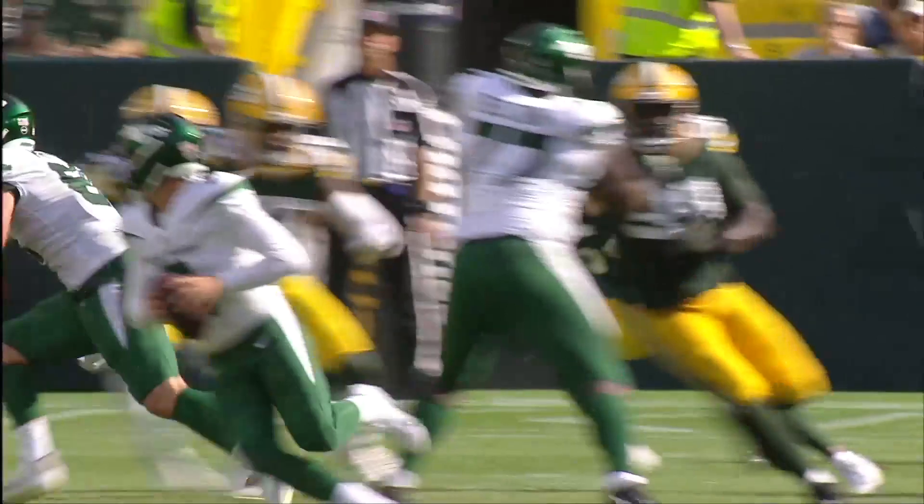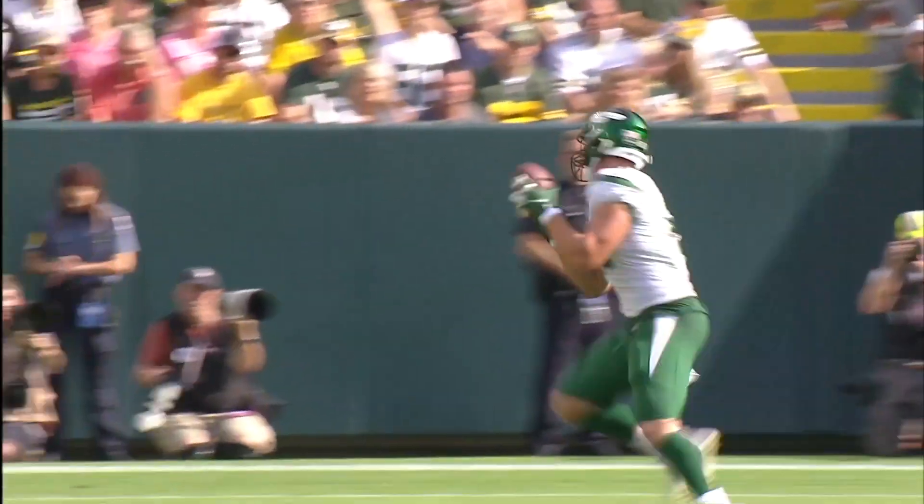Rolling to your left, getting your hips around quickly where you can make an accurate throw. See that last flip of the hips? That's how Wilson is generating accuracy on the move.